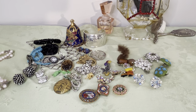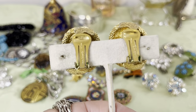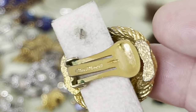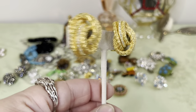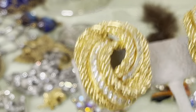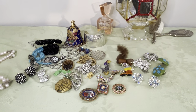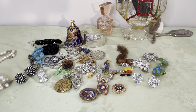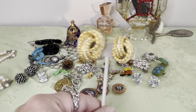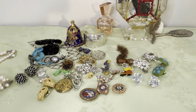I have Christian Dior earrings — these are signed Christian Dior. They need a little bit of cleaning — there's a little discoloration I'll clean up. These are 80s or 90s. I know the marking and style. These are a love knot with crystals that appear to be channel set. They're about an inch and an eighth on the earring, clip backs. They're lovely 80s to 1990 Christian Dior earrings.